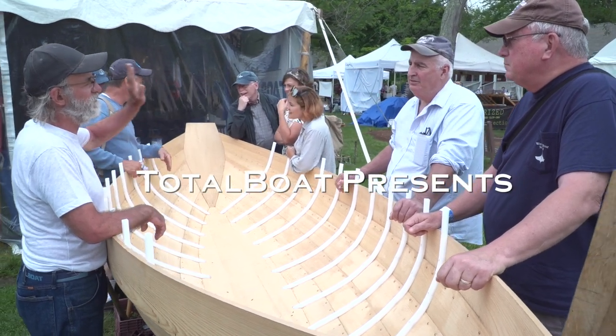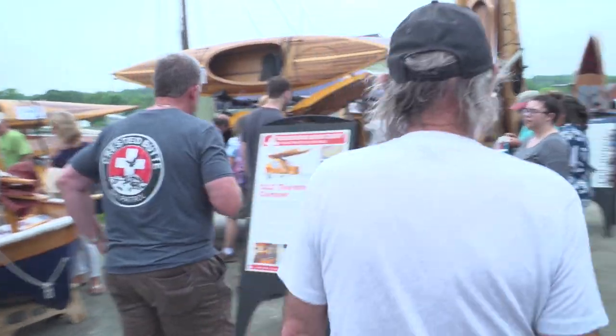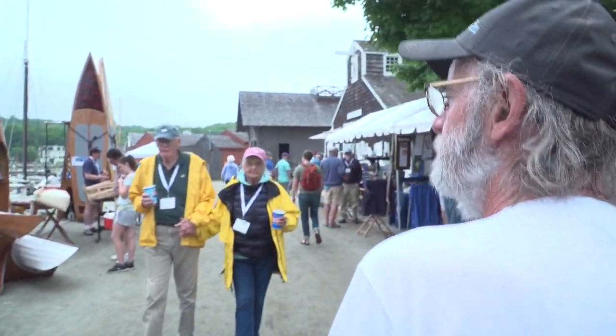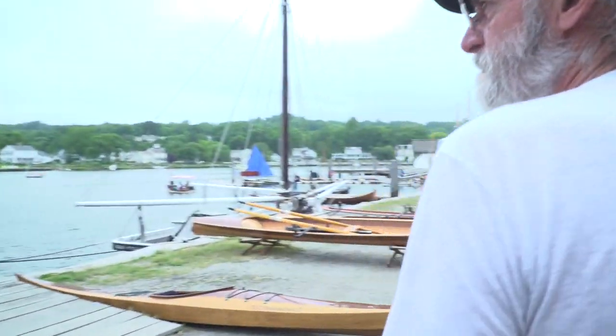It's day two at the Wooden Boat Show in Mystic, Connecticut, and we've had an awful lot of response to our sport dory. It's been a lot of fun showing people the dory and going over different things and answering questions, but there's a lot of other displays here and a lot of other boats to see, so let's take a spin around the grounds here and see what we see.